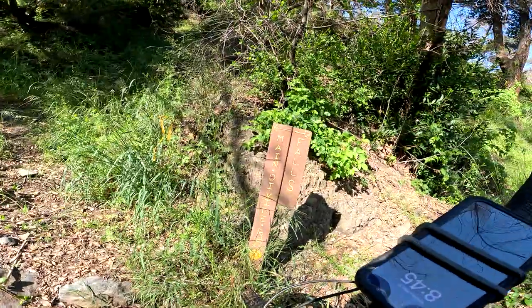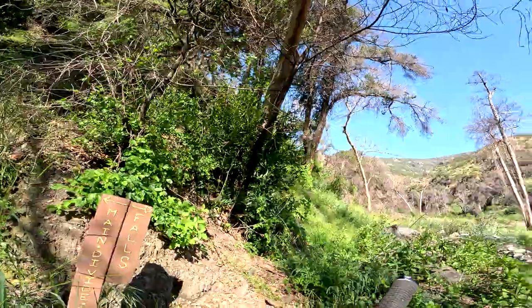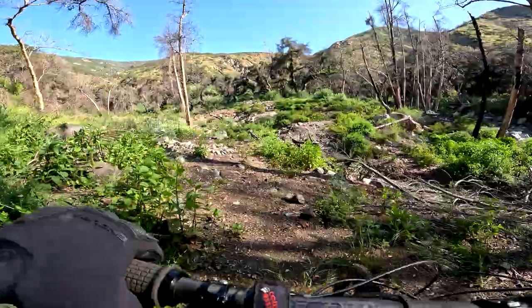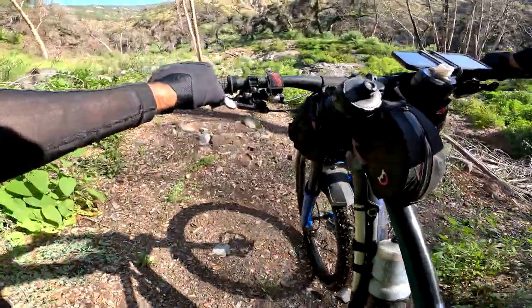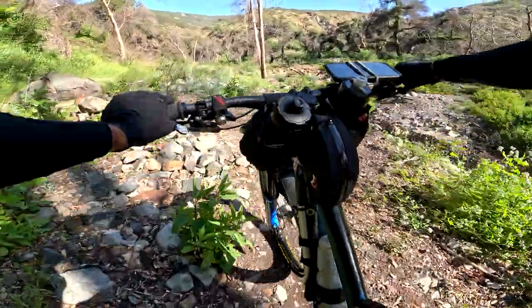So I'm at the intersection here. This goes up to Main Divide Road, back goes to the falls. You can actually from here see the summit towers — it looks so close, it's so trippy. I'm going to go check out the falls since I've never been out there. Let's go check it out.